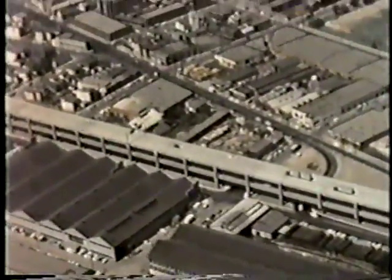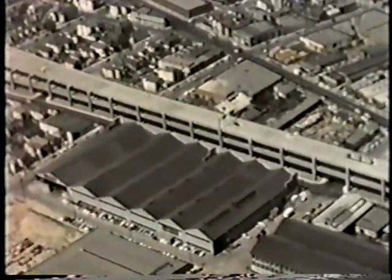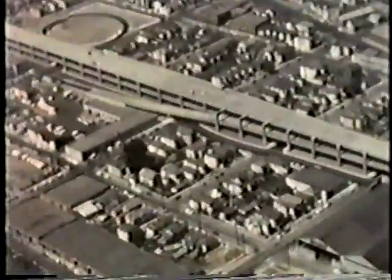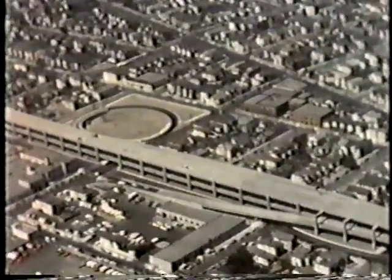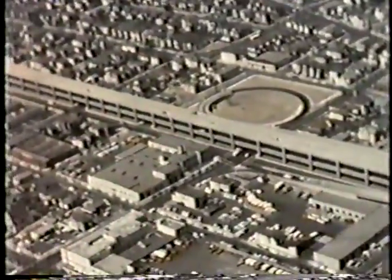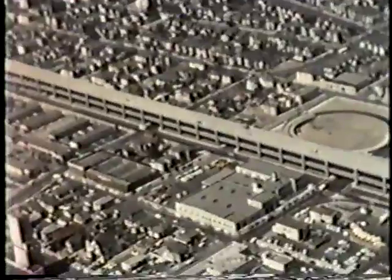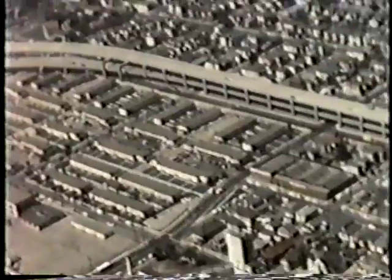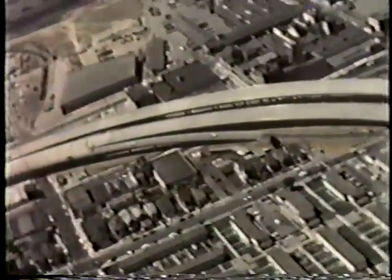Construction cost of the structure: eight and one half million dollars. 5,800 piles required, over 160,000 lineal feet of piling. 379 footings constructed. 547 columns. One and one quarter million square feet of deck — over 28 acres. Over 95,000 cubic yards of structure concrete. 29 million pounds of bar reinforcing steel. Approximately eight miles of railing.